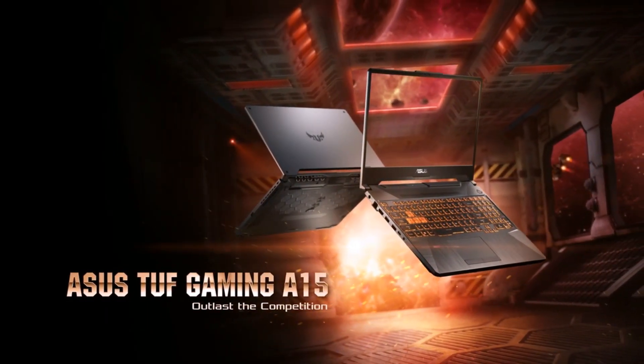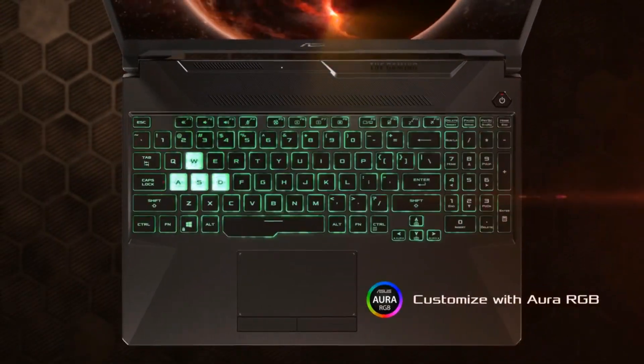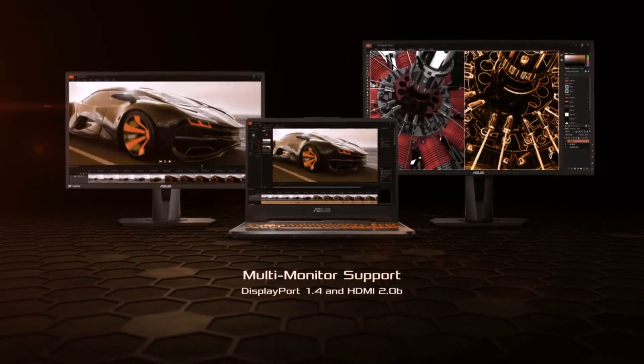I will post the link for this laptop in the description when it is available. So what's your opinion on this laptop? There are also many other laptops coming with these specs, and that's the topic for another video. Feel free to comment down your opinions, and also don't forget to like, share, and subscribe.